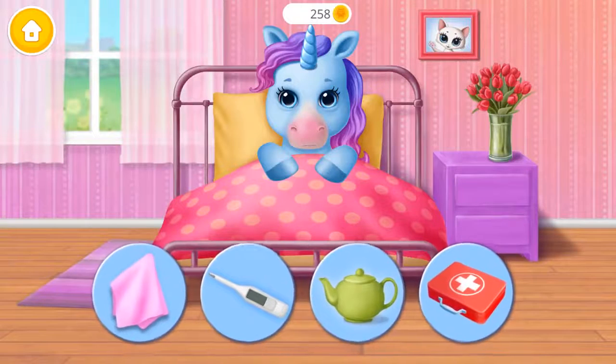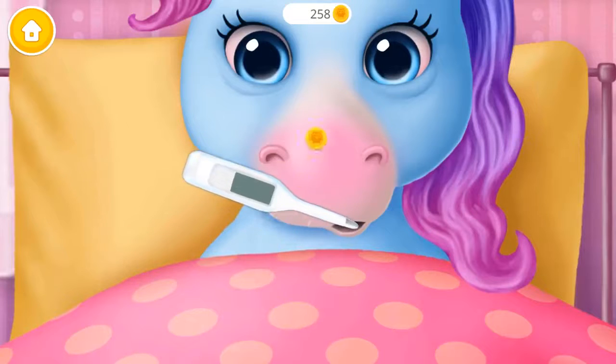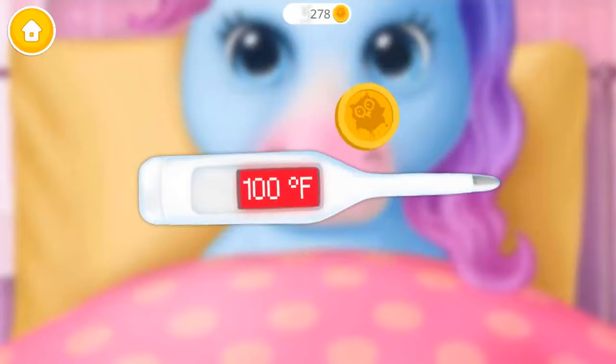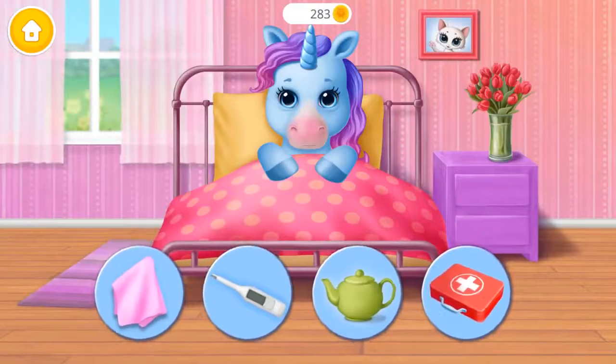Rainbow got the flu! Can you treat it? Let's check her temperature! Oh no, she has a fever! Rainbow got the flu, can you treat it?